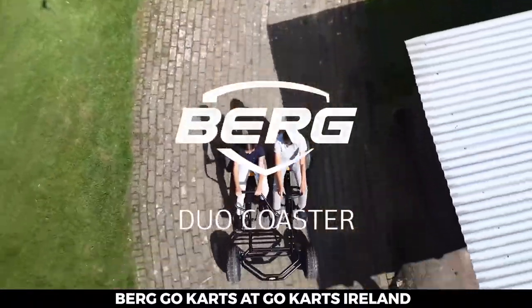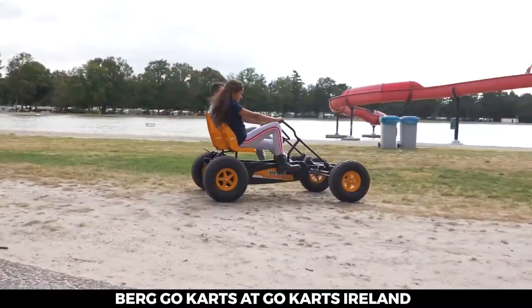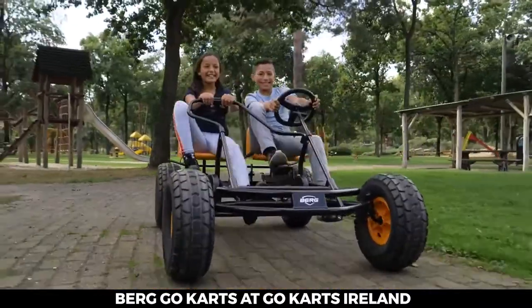Driving together doubles the fun! The Berg Duo Coaster is fun for one or for two. The seats can be adjusted to allow you to ride in them from the age of five. But even if you're two meters tall, you still fit.